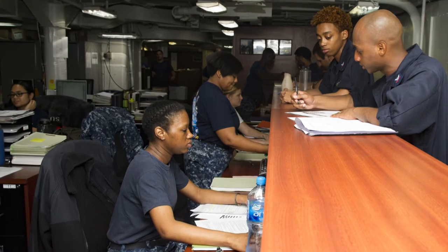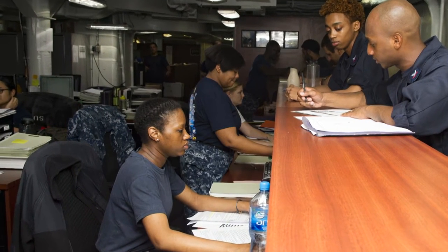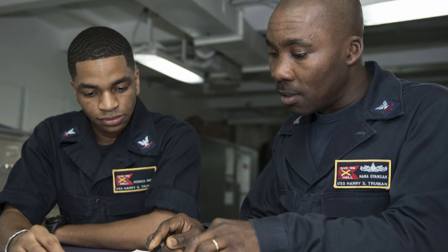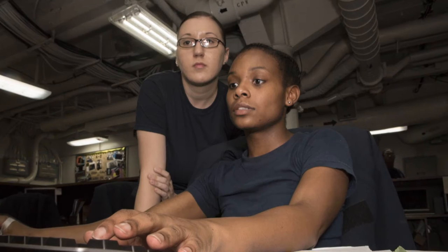By checking your record often, you can make sure that nothing has been lost or forgotten. It is important to have the most updated information in your record to increase your chances of success in your career. You can review your OMPF online by visiting bol.navy.mil and selecting the OMPF My Record link under the application menu.